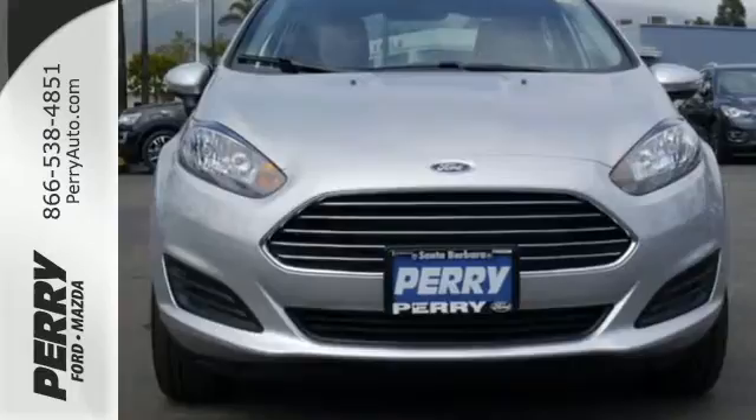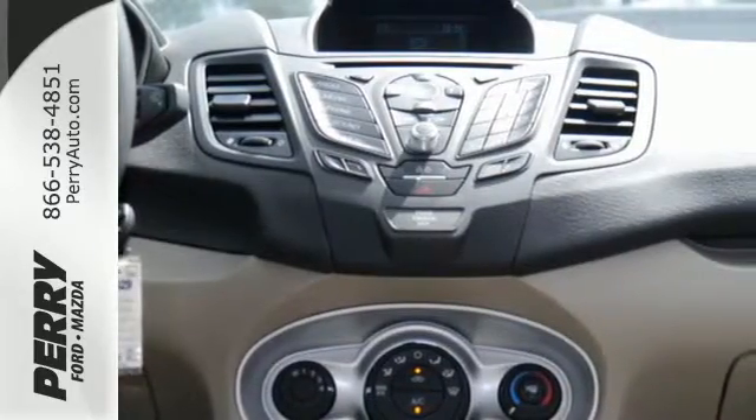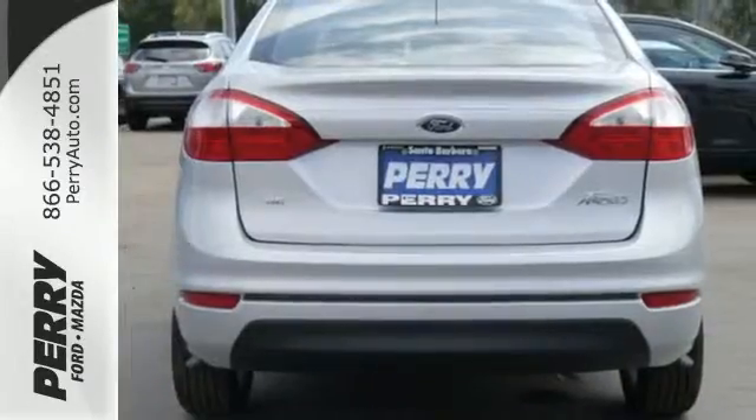Customize your drive with SYNC with SYNC AppLink and Bluetooth audio and a multifunctional message center with LCD screen.